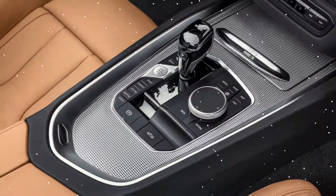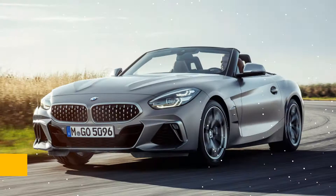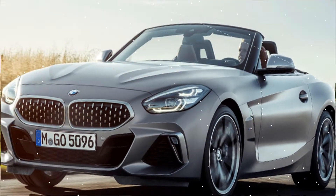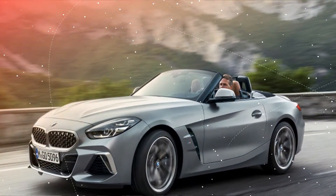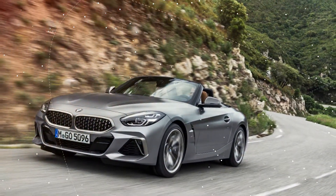Unlike Audi's virtual dashboard, the layout is essentially fixed, and the departure from conventionally round depictions of gauges may strike some traditionalists — like myself — as a sacrifice compared to a more conventional design. The screen is bright and clear, but the interface leaves much to be desired.